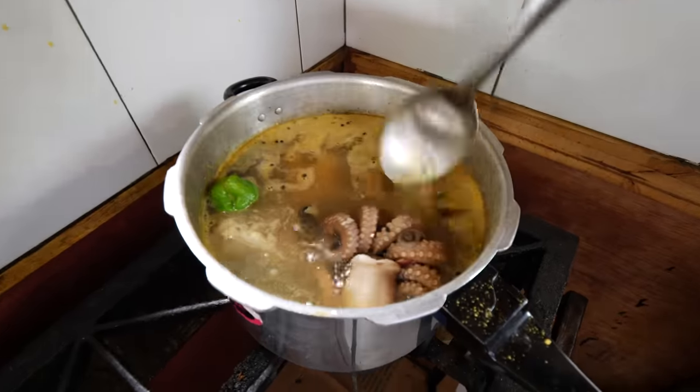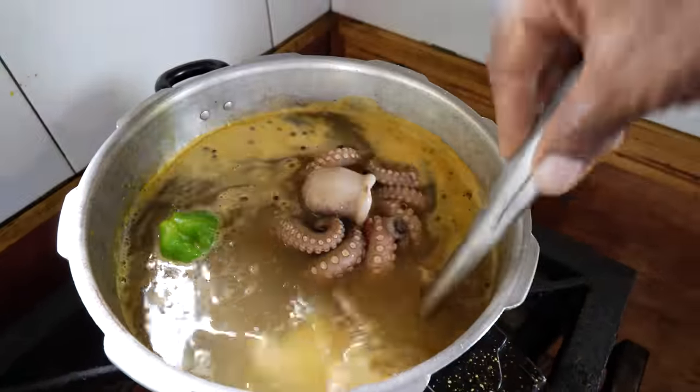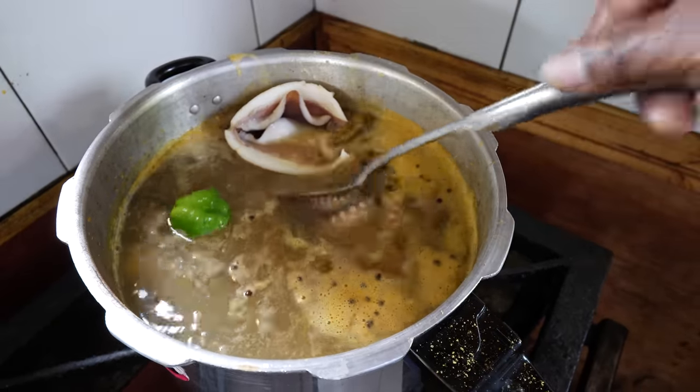Sea cat — they have to have the sea cat. So you've seasoned the pot already. It's squid. Alright, squid.